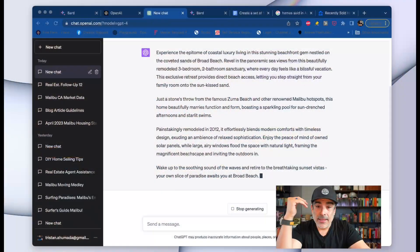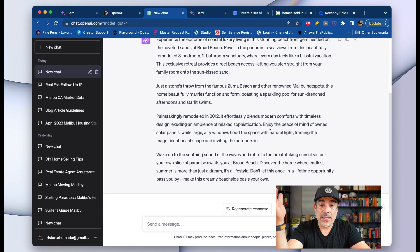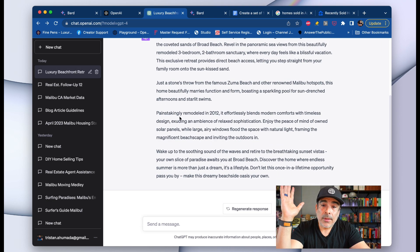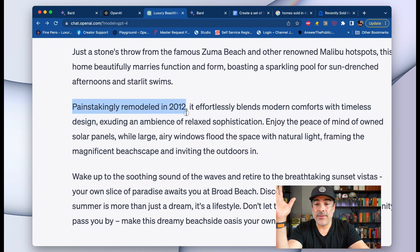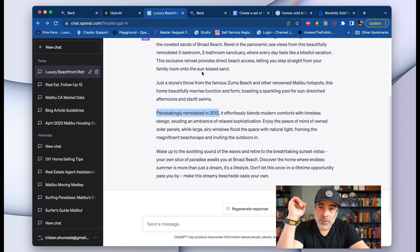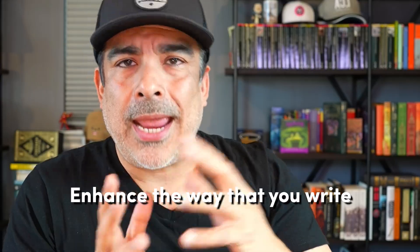Let's keep looking. There are a lot of remarks. I can limit it to not go past a paragraph or two. But look at the words ChatGPT added: 'Painstakingly remodeled in 2012, it effortlessly blends modern comfort with timeless design.' Beautifully done. I think this is one of the best things you can use AI for — to enhance the way you write marketing remarks, emails, anything.